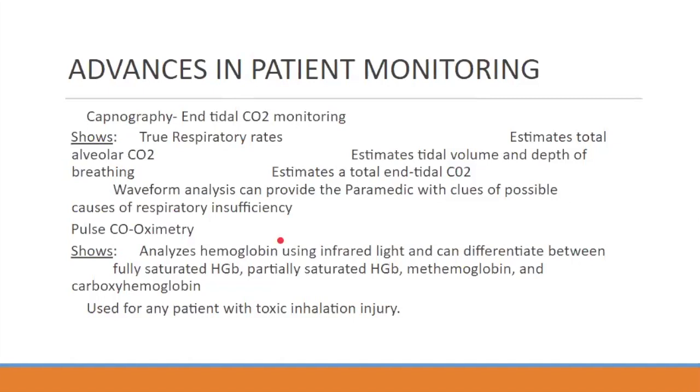Every single respiratory distress patient you get, you should put end tidal on them — every single one, one hundred percent. Every CPR, you should have end tidal on them, every single time. There's no reason not to. It is a vital statistic and it should be a mandatory one.